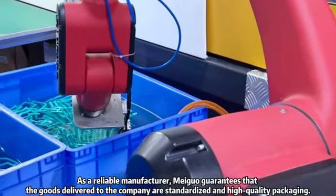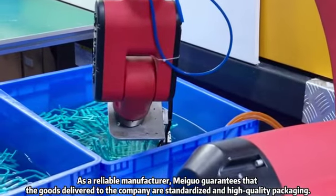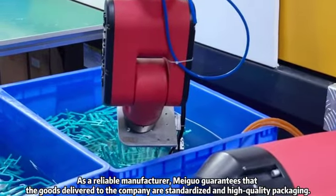As a reliable manufacturer, Meiguo guarantees that the goods delivered to the company are standardized and high-quality packaging.